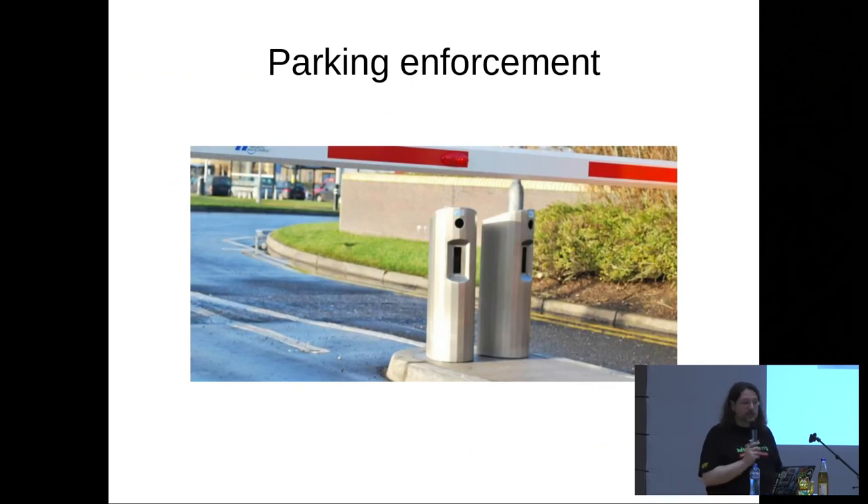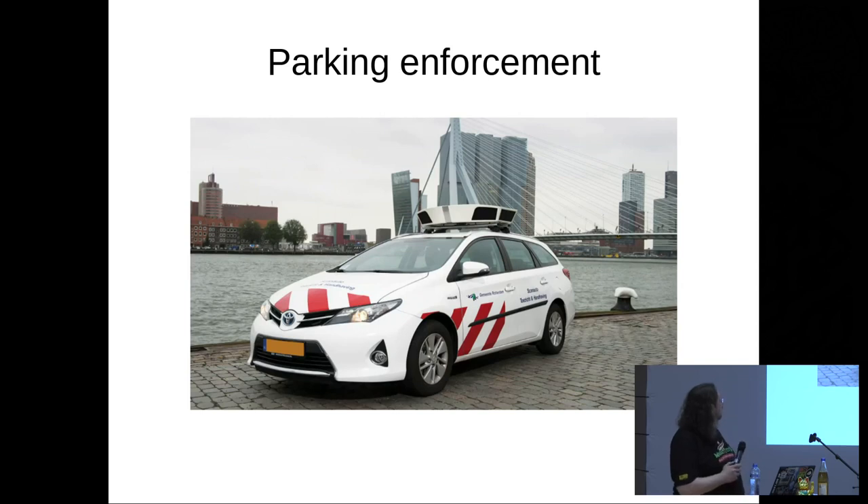To give you an idea of how that looks: this is a very common company or private park system. There's a coil in the ground, there's a camera there, and under the camera there is a flashlight that works in the infrared area. You drive there with your car, the coil gets triggered, they take a picture. This is the other option of parking enforcement by the city — you enter your number plate into a pole, it's logged in a database. The city drives around with those cars — that is from the city of Rotterdam — taking a picture of every car and every number plate, building a database of where cars were parking at what point. They just check that against the database of who is allowed to park there.